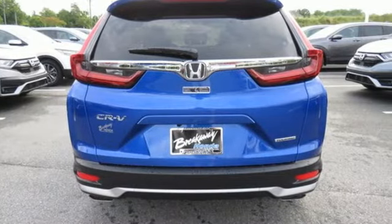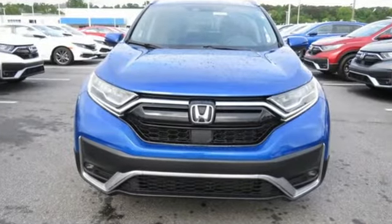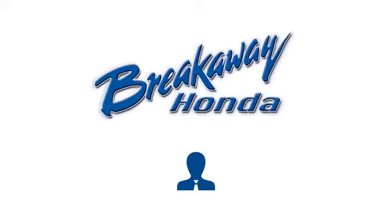Honda has a world-renowned reputation for reliability. The time is now — see it for yourself today. Call, click, or stop in today.